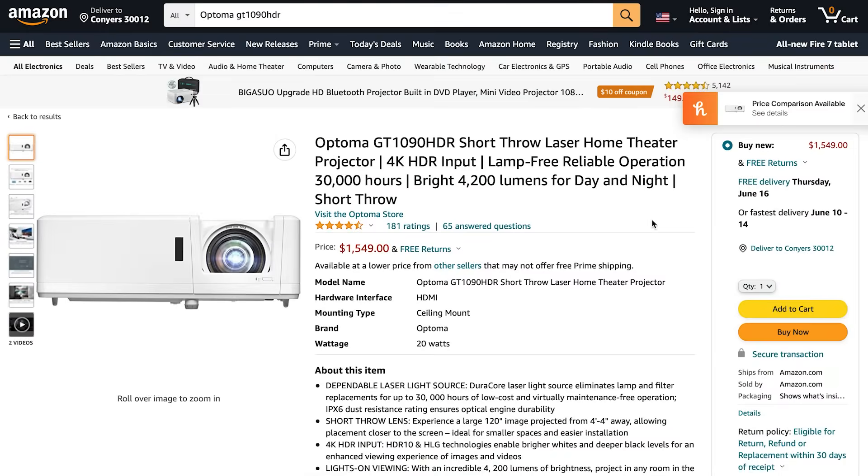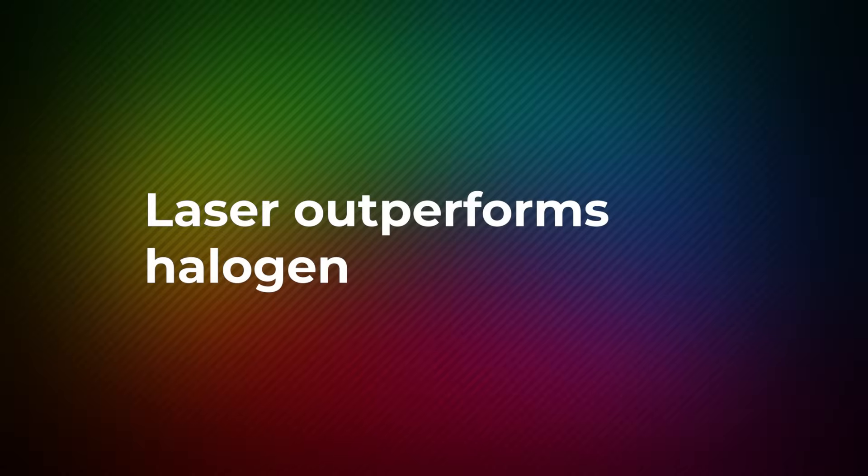Laser, on the other hand, boasts over 20,000 hours of life, requires less maintenance than lamps, and generates less heat. Laser projectors also often outperform their lamp-based counterparts in terms of color range and sharper contrast.